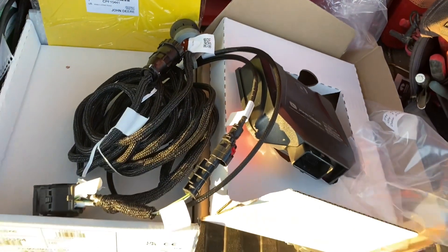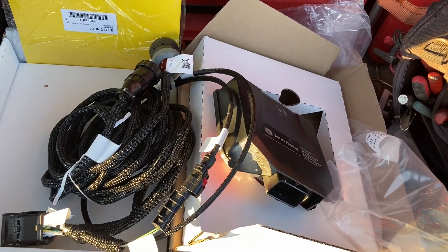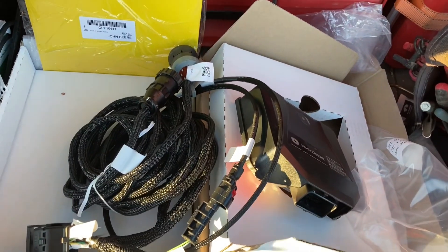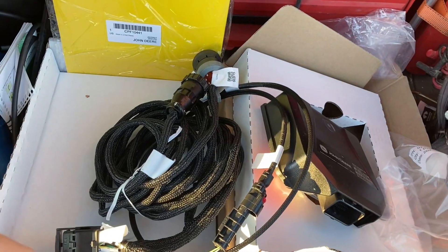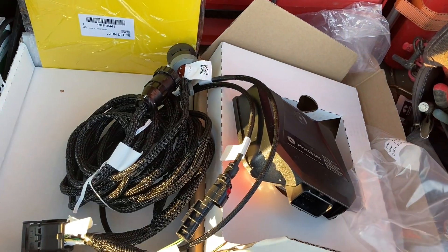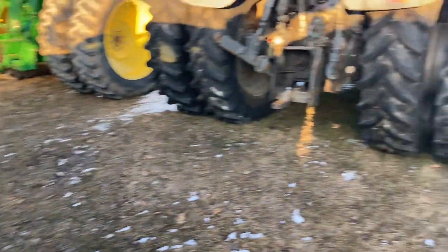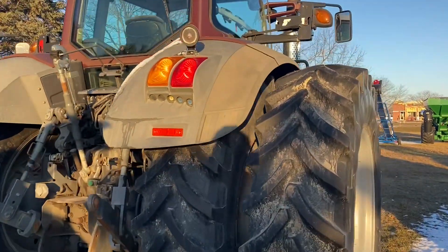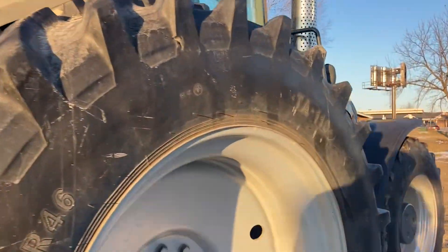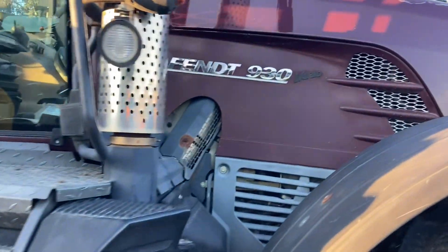This is a plug-and-play option for sending agronomic data and for doing remote display access. So a dealer or someone that you give permission can remote in and see your display and help you through certain problems. But this is more of a universal fit. So if we look at models like this one — this is not a green tractor. This is the purple people eater, otherwise known as a FENDT 930.